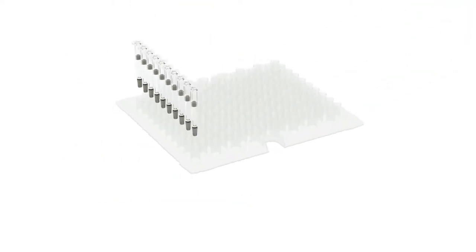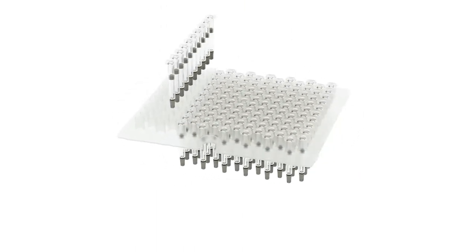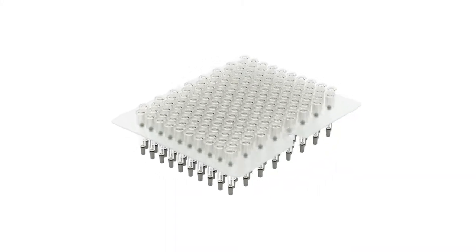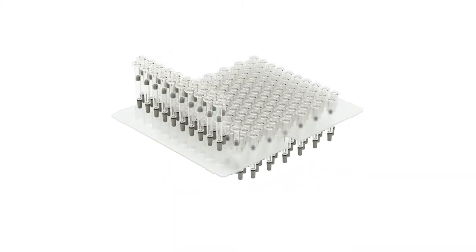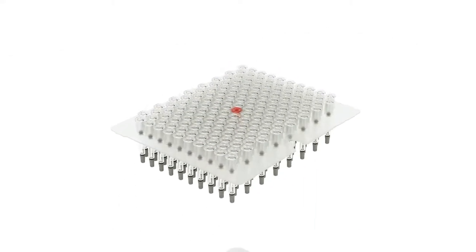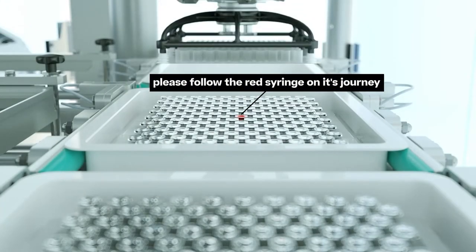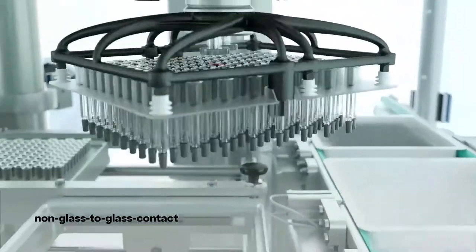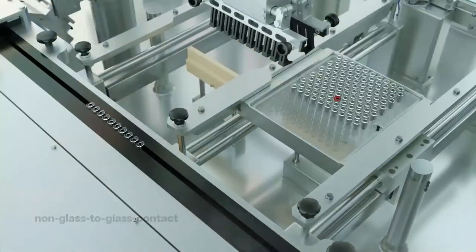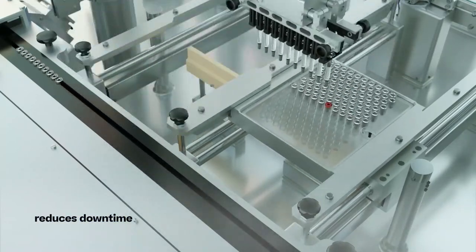The aim of the entire inspection process is to detect and reject defective products without destroying good products by mistake. Furthermore, product loss due to damage caused by transportation should be avoided. With the de-nester, gentle transportation starts at the feeding system. Syringes are kept completely apart and do not touch each other in any process step. This prevents glass breakages and reduces costly downtime.